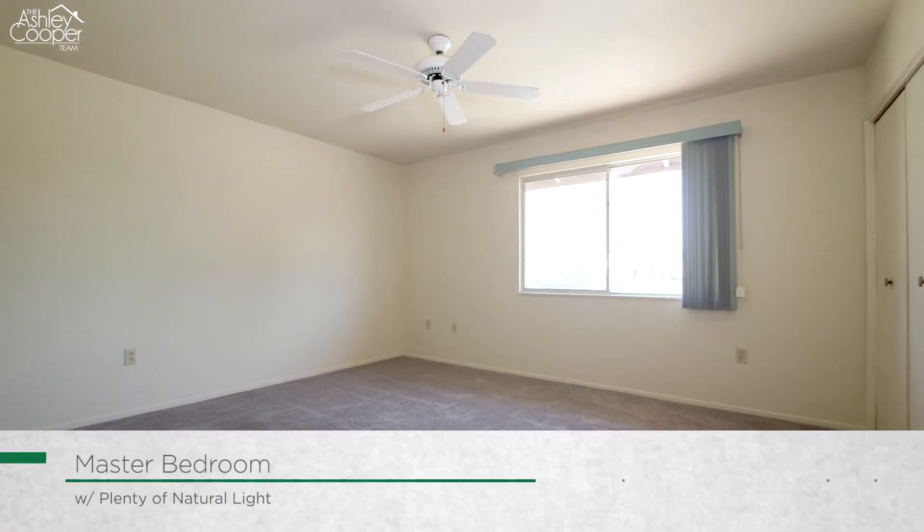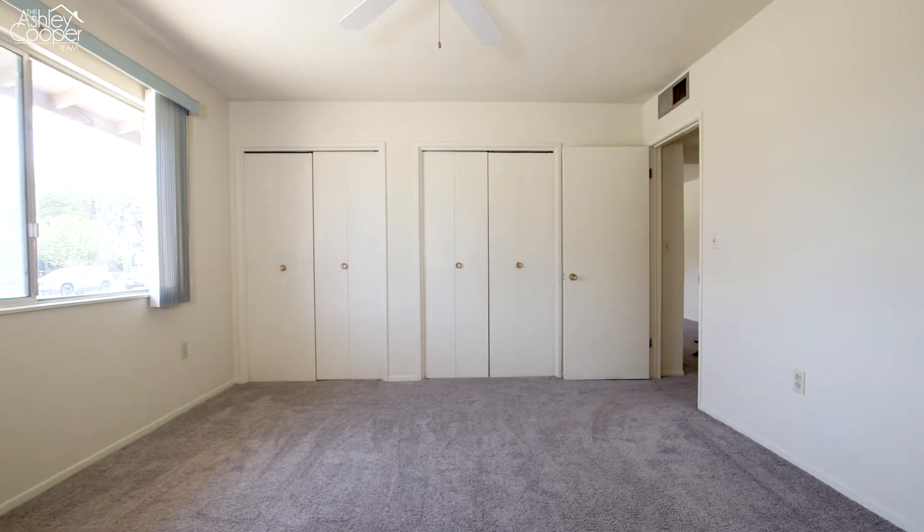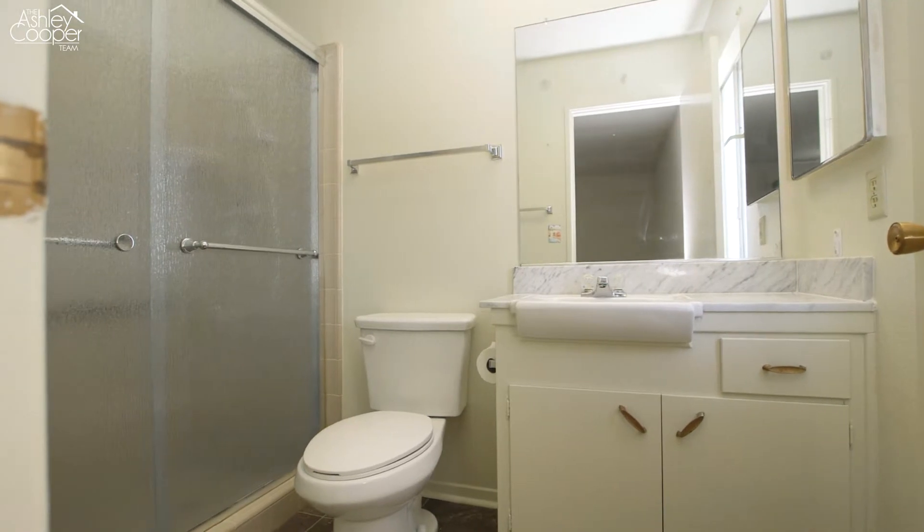In the master bedroom, you will find a ton of natural light from the large front window overlooking the front yard, a large closet, and an attached bath with a spacious vanity and step-in shower.